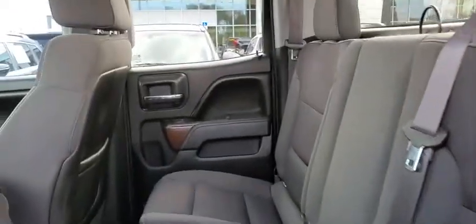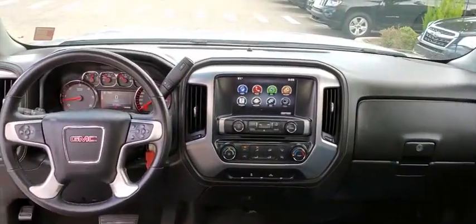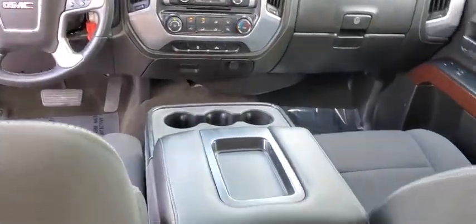Anti-lock braking system, backup camera, steering wheel audio controls, stability control, traction control, keyless entry, Bluetooth, leather-wrapped steering wheel, power steering.